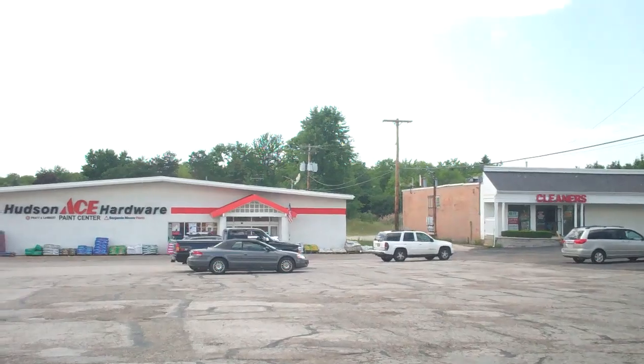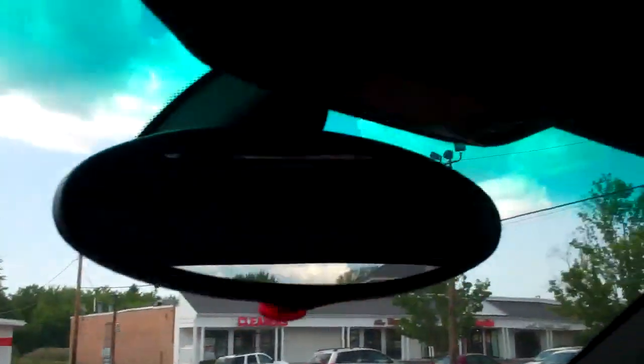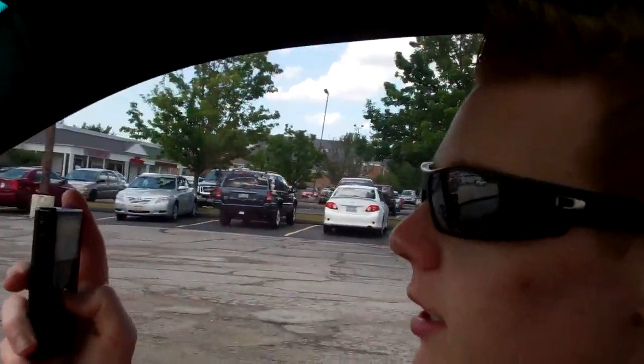We are now pulling into Ace Hardware because I need a new third brake light bulb — the warning keeps coming on every 10 minutes. So we're gonna get that. I think they have stuff like that here. Getting ready to go pull up and see if we can find a third brake light bulb.